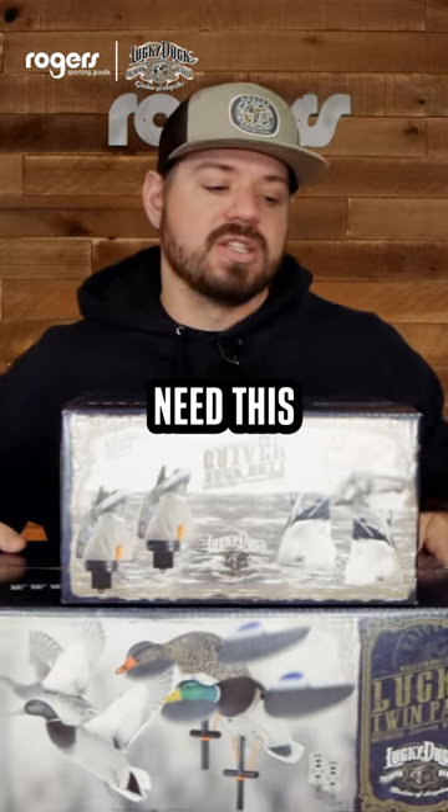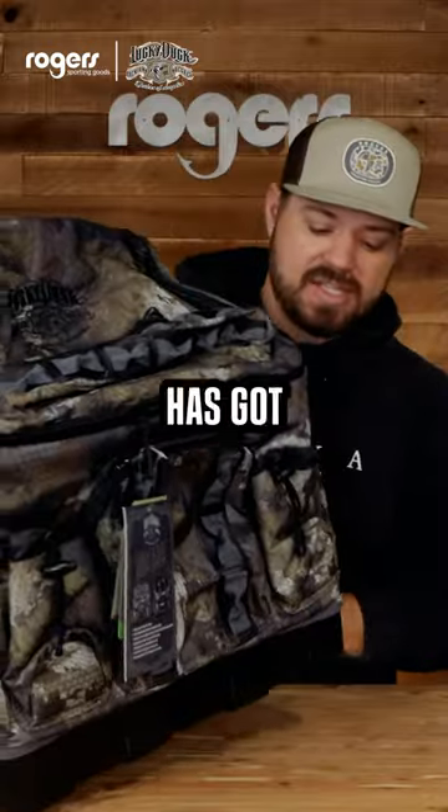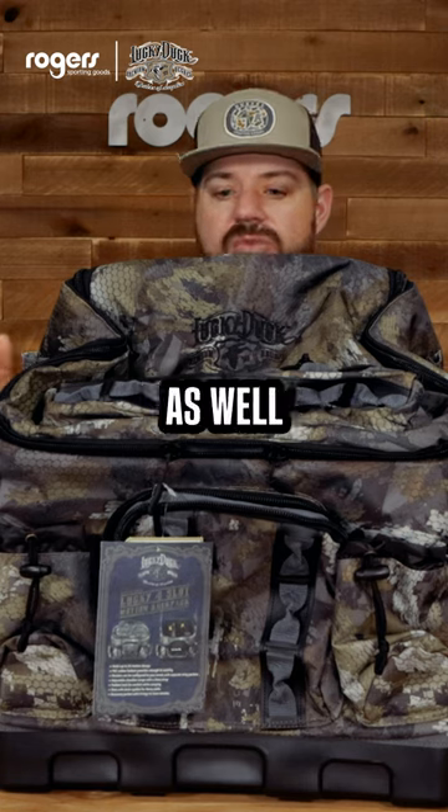Carry these in, you're going to need this four slot bag here. We have a Lucky Duck four slot decoy backpack, and this thing's got so many attachments. It's a great decoy bag to take into the field — you can use it as a blind bag as well.